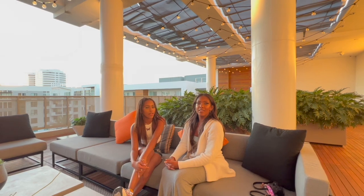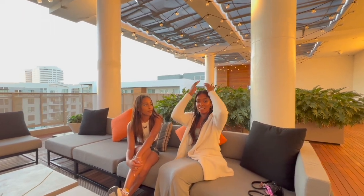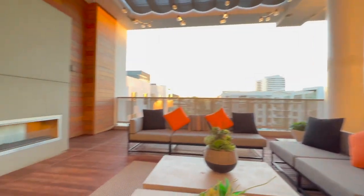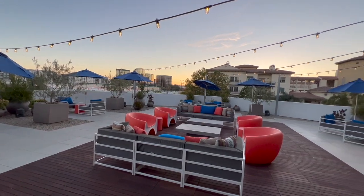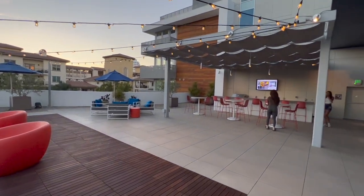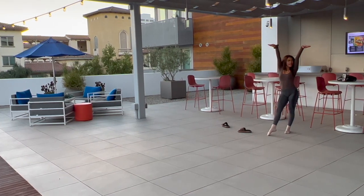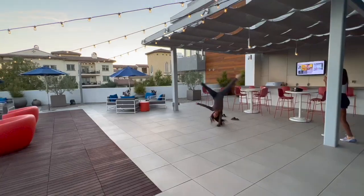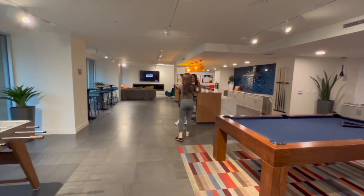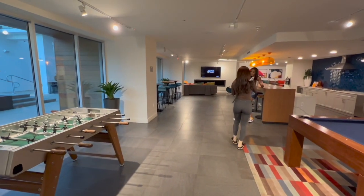This is the penthouse deck — the deck on our floor. We can literally walk around the corner and have all this space. There's another fireplace right here. Here's a quick view at some of our other amenities, like this beautiful deck you can chill on whenever you want. There's also one right by the pool that has pool tables and foosball. Now I'm going to show you guys the pool deck as well.